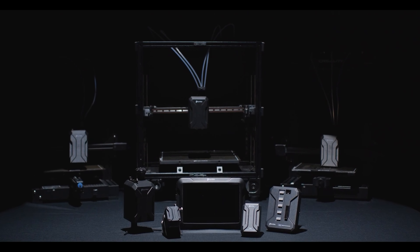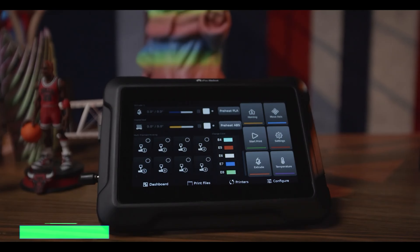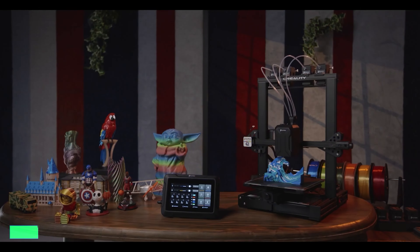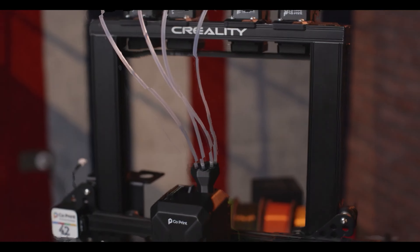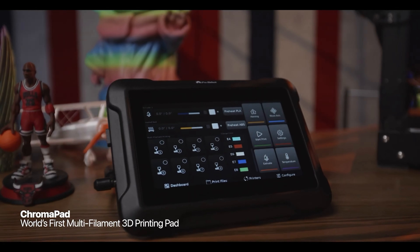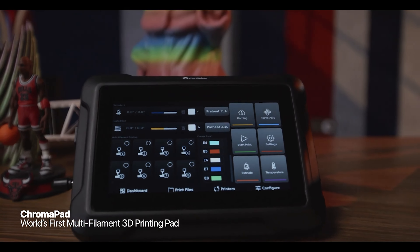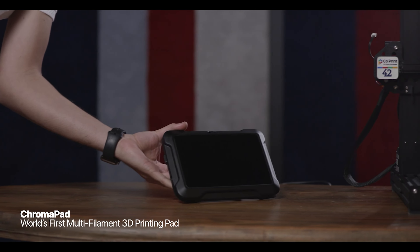Step into the future of 3D printing with ChromaSet, the all-in-one wizard for your 3D printer. Meet Chromapad, the tablet for 3D printing. It's not just a tablet — it's your printing sidekick. With slots for managing extruders and the printing head, it's like having a 3D printing maestro at your fingertips. ChromaSet isn't your run-of-the-mill gadget — it's the superhero of multi-filament 3D printing.